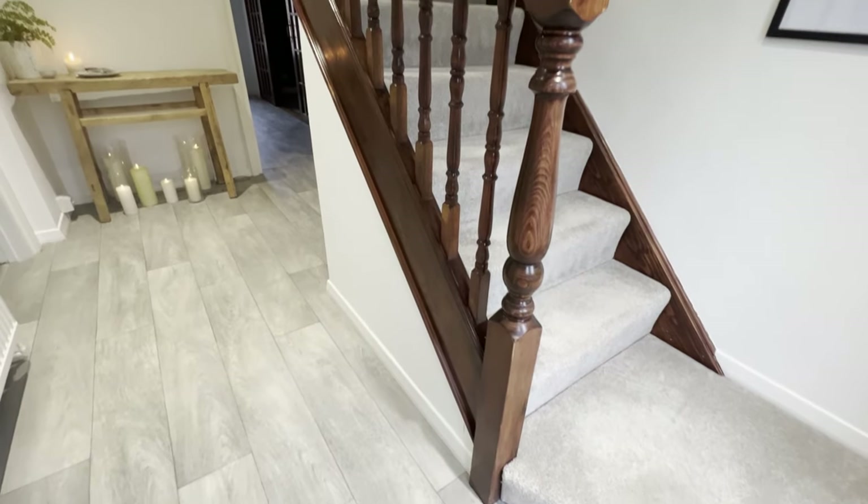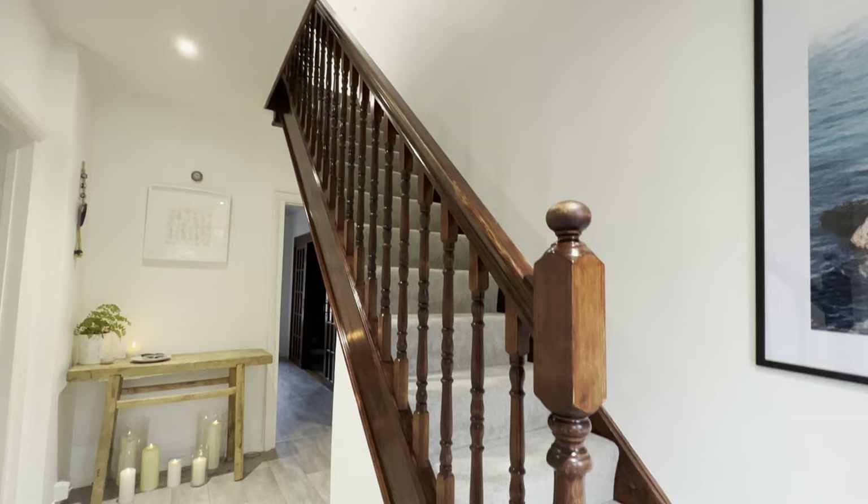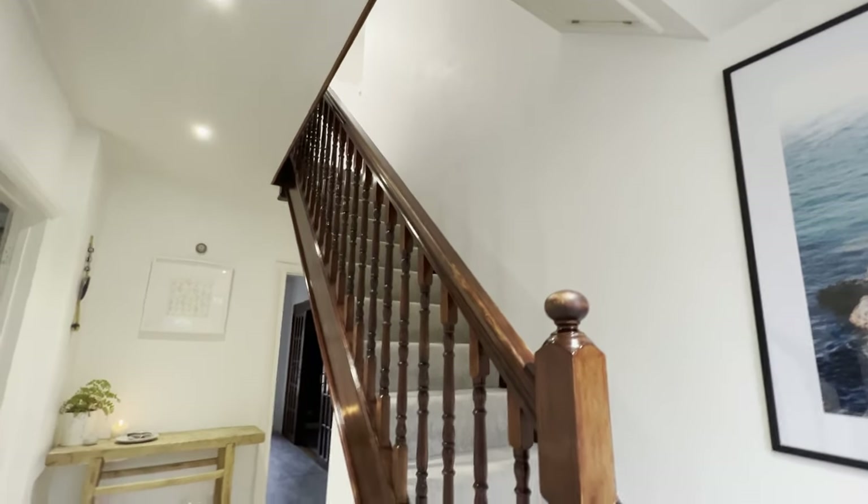Even though I don't like grey floors and I wouldn't choose this colour ever again, it's obviously an upgrade so it's definitely made the space feel more clean and streamlined. The walls were simply painted over with white paint. You can still see a little bit of the wallpaper underneath but it's fine for what we need and it definitely freshened up the space.